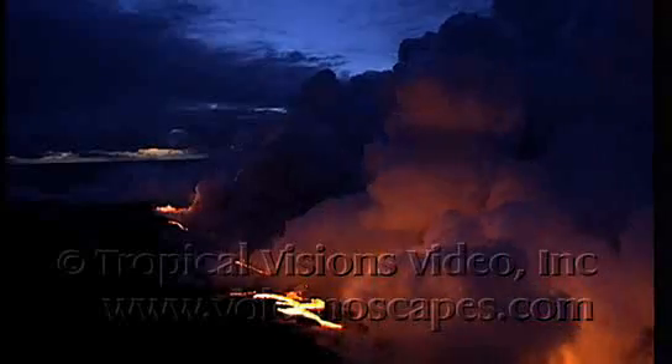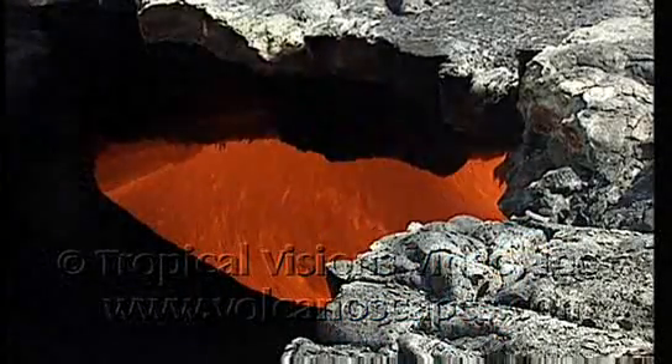Kilauea's high fountaining eruptions are phenomenal, there's no doubt about that. But there are many other fascinating features of the volcano as well. On a day to day basis you can see spatter cones, lava flows, literal explosions, ocean entries, skylights. I love the skylights. Skylights, or windows, are breaks in the lava tubes that allow us to see into the lava tubes and see the lava flowing by. They're just always kind of morphing and changing into something else.